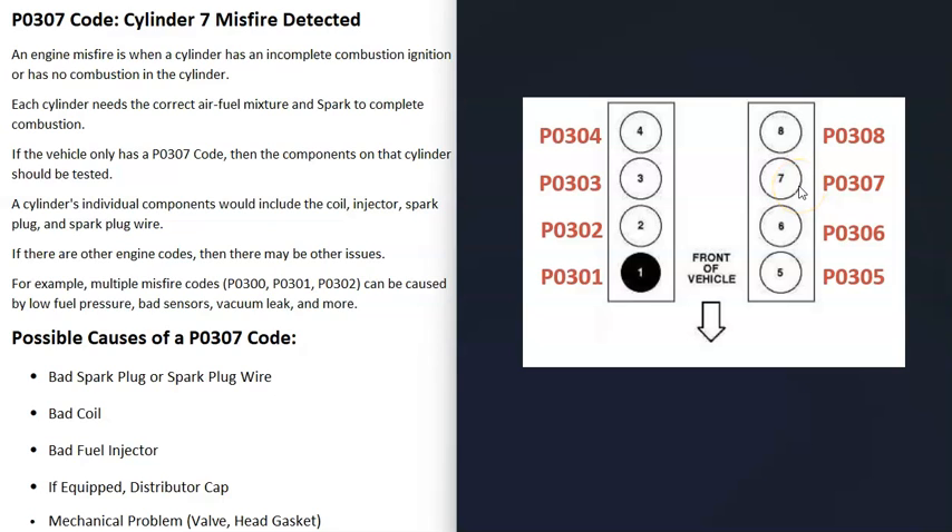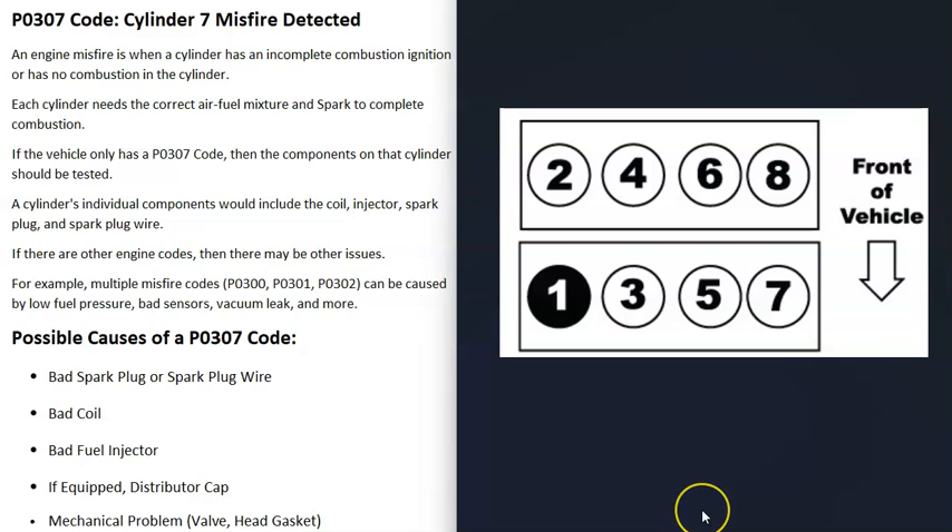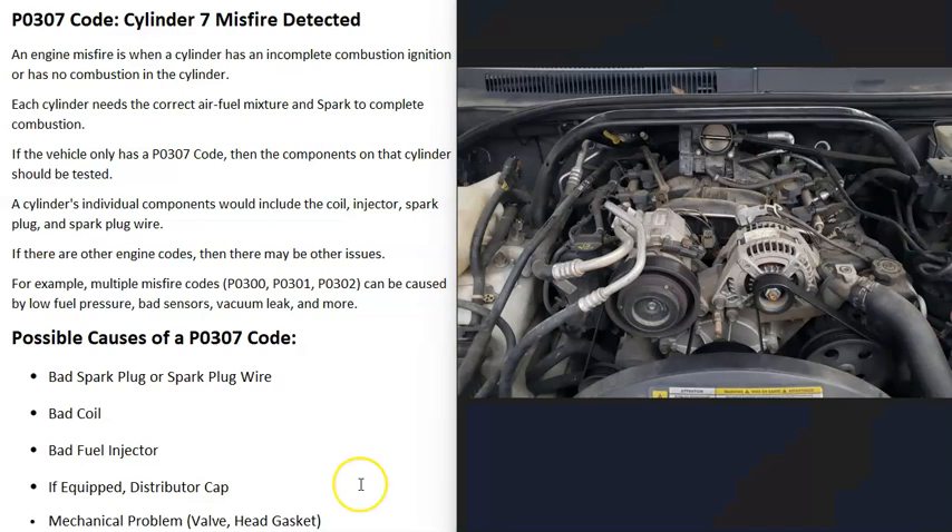A P0307 code points to a specific cylinder. For example, P0301 is cylinder 1, P0302 is cylinder 2, and so on. Look up your cylinder locations for your particular engine since there are differences, and locate cylinder number 7 — that's the one having the problem. If you're only getting a misfire code for one particular cylinder, you only need to check the components on that cylinder.